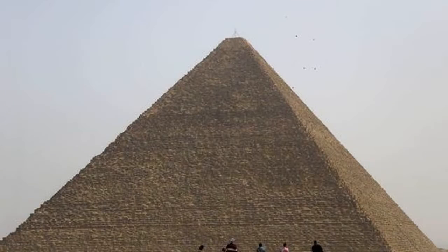USA Today: it's rare that something new is discovered in one of the world's oldest buildings, but that's what scientists just did. A previously unknown, hidden internal void was recently identified in the Great Pyramid of Giza. The research was published Thursday in the peer-reviewed British journal Nature.